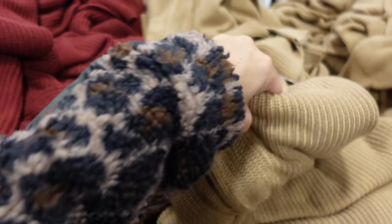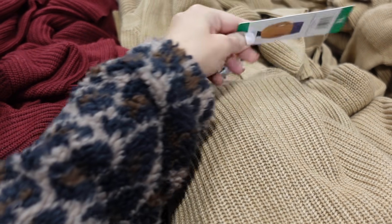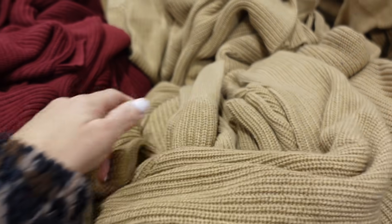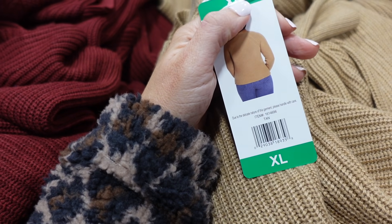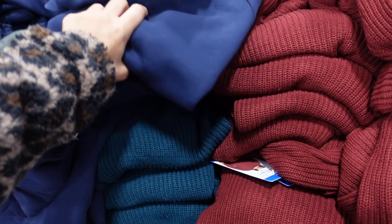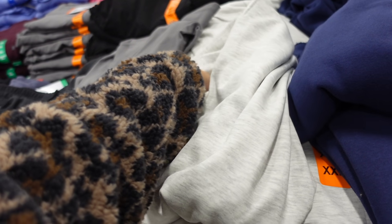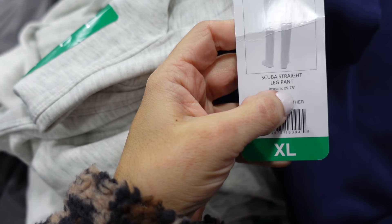In the major markdown area: the Jessica Simpson sweaters are down to $10. These have a crew neckline, relaxed fit, ribbed wrist and bottom, with good length but not full coverage. In camel, burgundy, and teal. Down to $9.97. The Danskin scuba pants are down to $6.97 — elastic waistband, side pocket, 29.5-inch inseam.